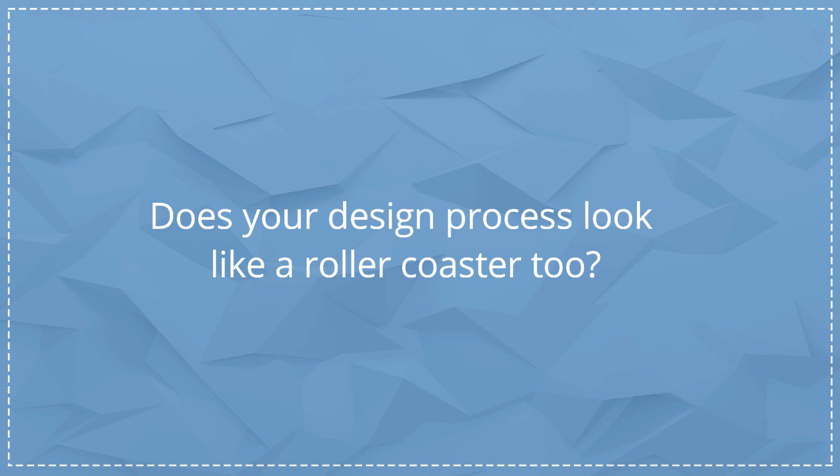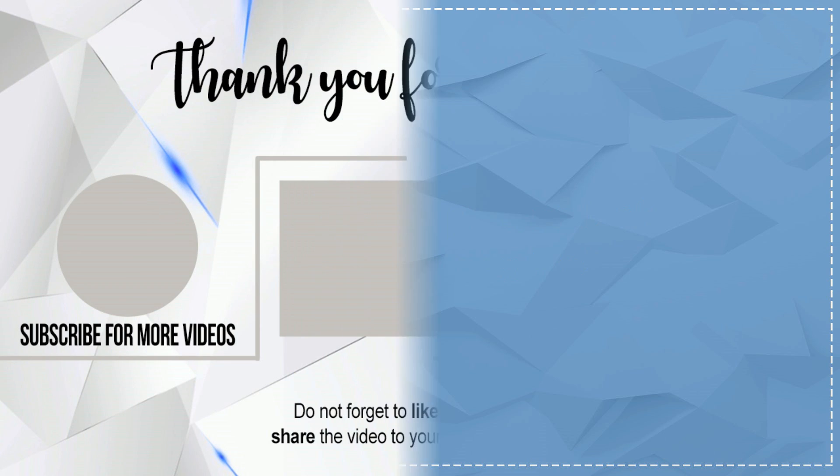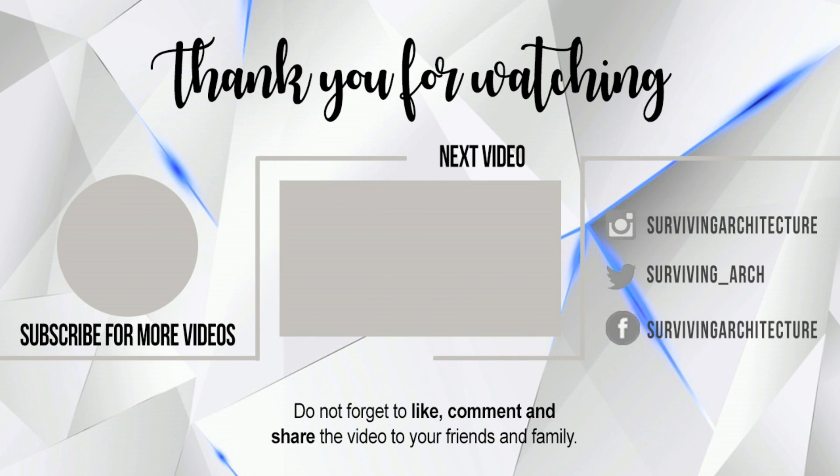That is all for today's video! Let me know down below what you think about this sketchbook and my design process. Don't forget to give this video a like if you enjoyed it and share it with your friends if you thought it was helpful. I'm Russia Shiruru and I'll see you next time.